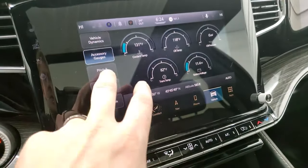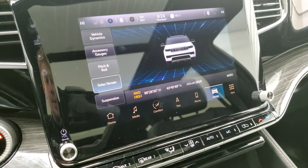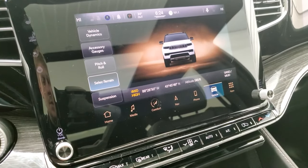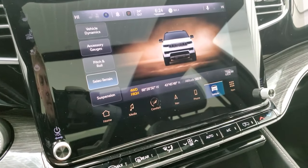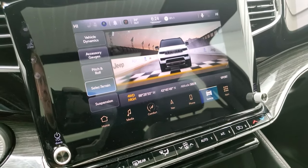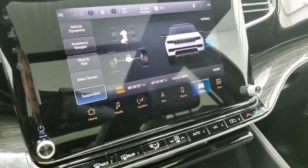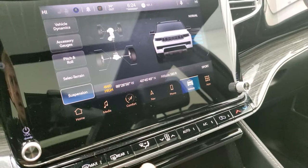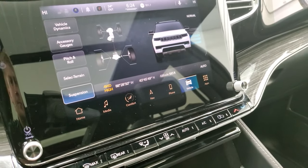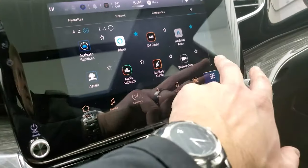You've got your accessory gauges, pitch and roll. You can select your terrain with the Quadra-Trac II — put it in snow, sand, or mud — and also put it in sport mode. You can get on the Jeep racetrack, do your suspension, your ride height, all that good stuff. You can also see your latitude, longitude, and altitude. The off-road pages are really cool.